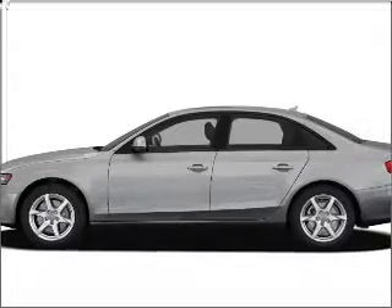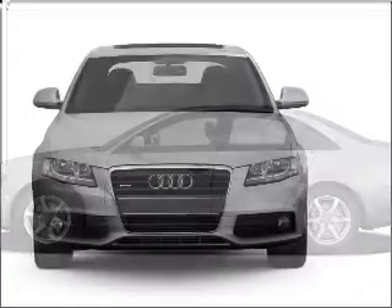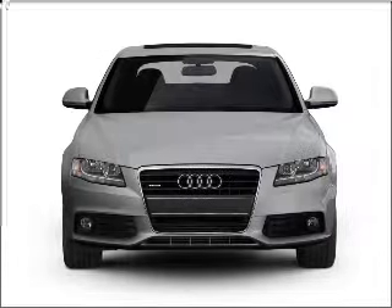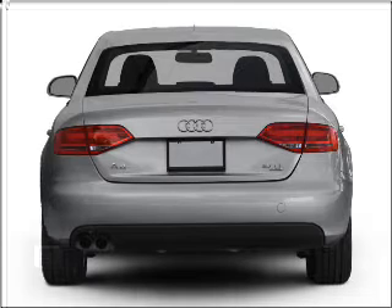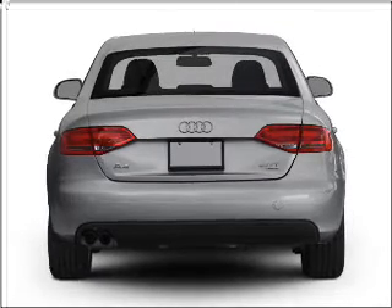Check out this 2011 Audi A4. If you're looking for a first-rate auto, this one could be yours today. With an efficient four-cylinder engine connected to a manual transmission that'll keep you in touch with your vehicle. Stand out from the crowd with premium wheels.